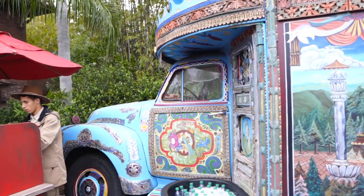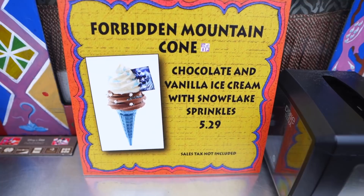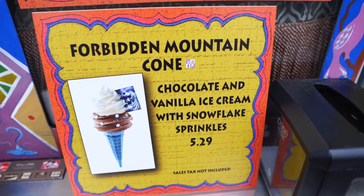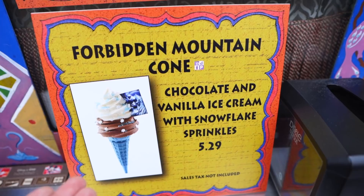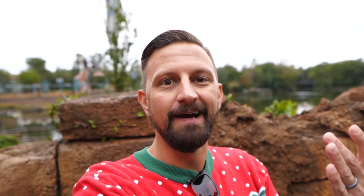We have one more treat and I think it's ice cream. From Trek Snacks we're going right next door to the Anandapur ice cream truck where they have peppermint ice cream. The peppermint soft serve has been replaced with the Forbidden Mountain cone — a yeti cone — which doesn't have anything to do with Christmas, so I don't have to get it. I'm done! I had six treats, I said I was going to have six treats, we did it. Standing in line emotionally working myself up to eat because those ice cream cones are huge, and then I didn't have to worry about it. That's serendipity!